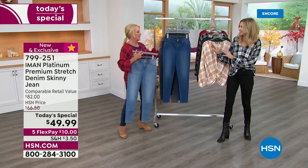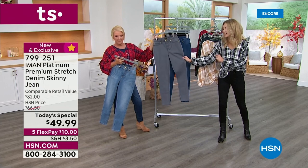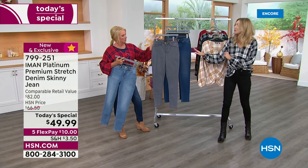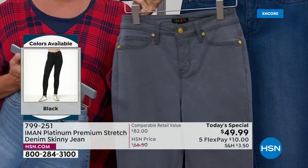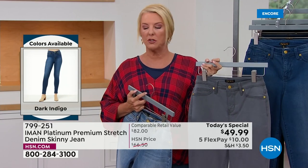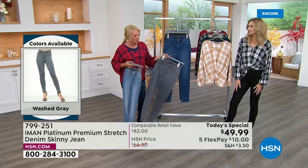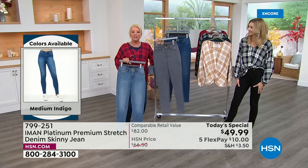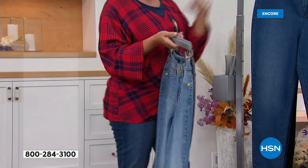I love the washes Iman has chosen — she really covers all the essentials we need in our wardrobe, especially going into fall. That washed gray is the dark horse here. I really feel like that's the sleeper color. If you don't have it in your wardrobe, definitely grab it right now — you'll love it and be surprised how much you reach for it.